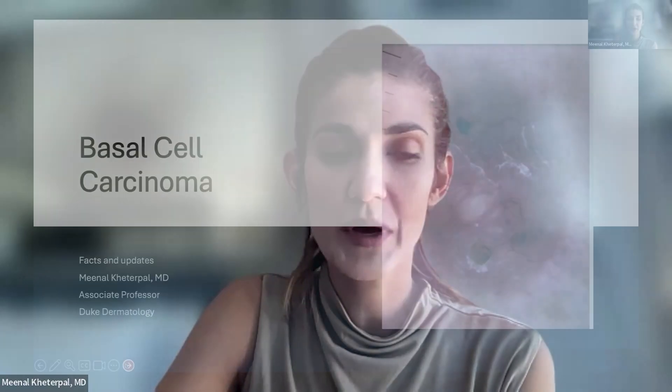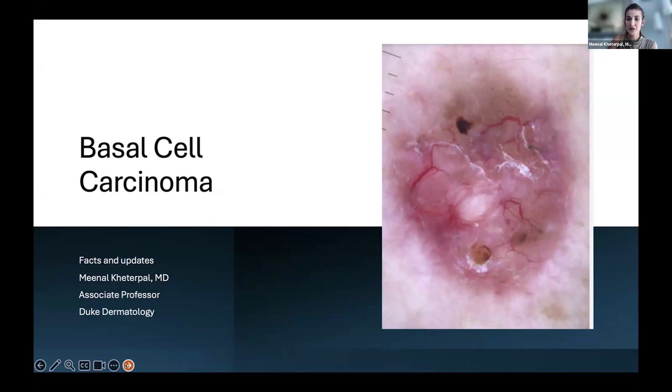Obviously, we are very passionate about these conditions. And unfortunately, there is a lot of skin cancer in the Sun Belt, as Dr. Mousavar mentioned. My part of this talk will cover basal cell carcinoma. This picture is actually a real basal cell carcinoma.